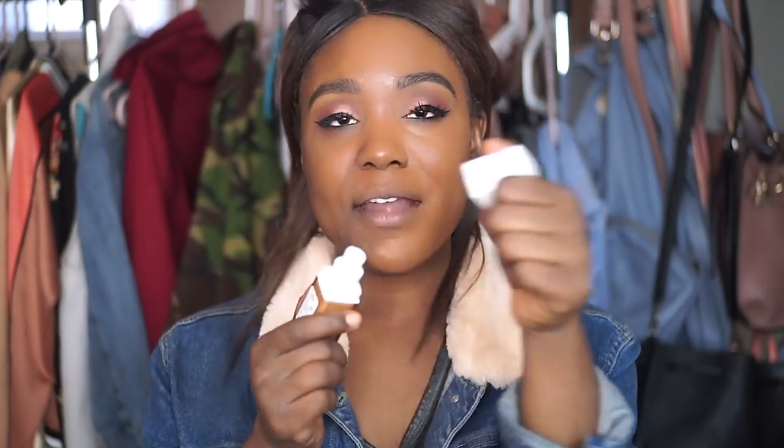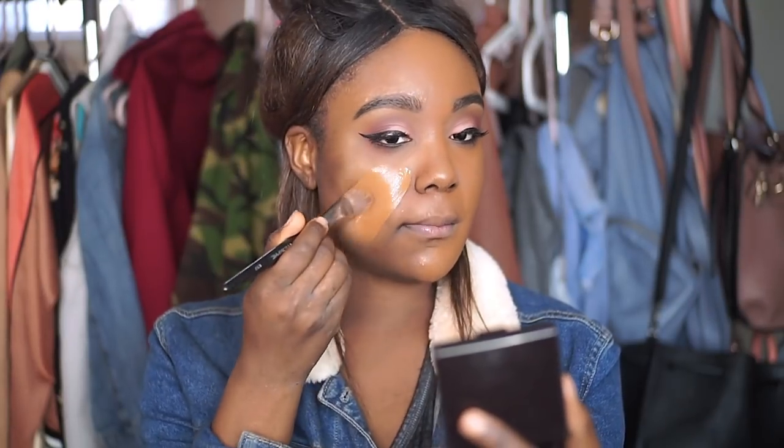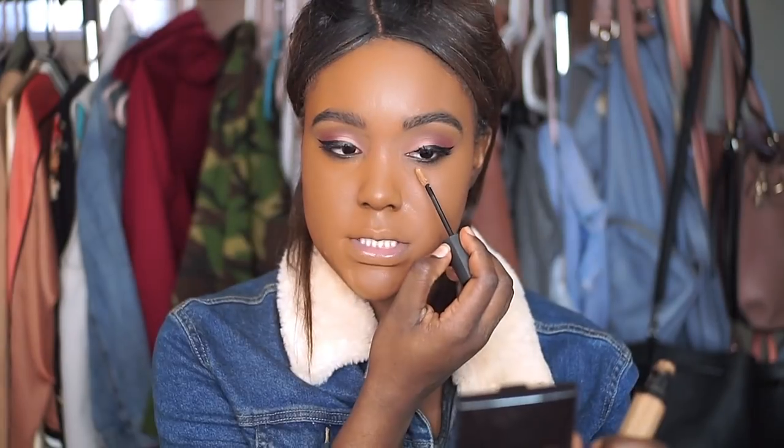Now we're moving on to the Maybelline foundation. This foundation comes with a pump already included, which is great — for the Estee Lauder you have to buy the pump separately. I'm applying it to my face, and I feel like these two foundations are literally the same color, which is amazing. The Maybelline one feels a bit more full coverage. To blend out this side of my face I'm using the Morphe E31 brush — it's a smaller foundation brush. I'm using dabbing motions to blend it out. For concealer I'm using the ColourPop No Flaws concealer in Mocha, applying it under my eyes and blending with a Real Techniques sponge.